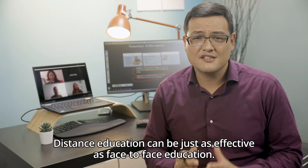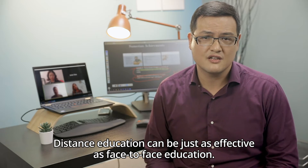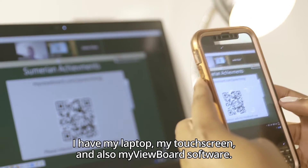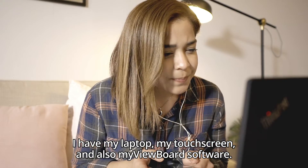Distance education can be just as effective as face-to-face education. All I need is some simple equipment: my laptop, my touchscreen, and also MyViewBoard software.